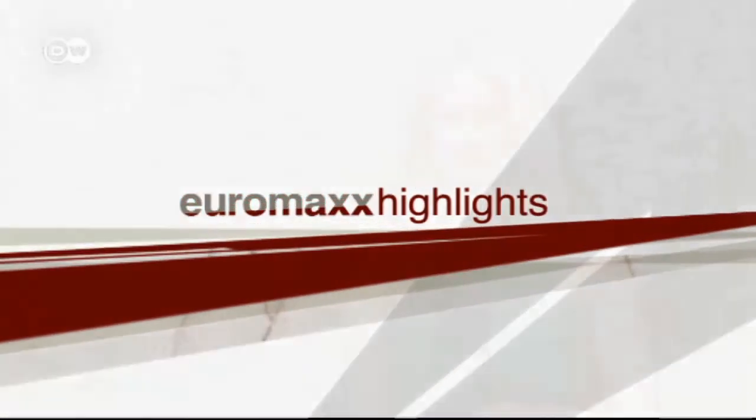Euromax Highlights, and here's your host, Karin Helmstedt. Hello there, and a warm welcome to our Highlights Edition, shaping up this time with the following top reports.